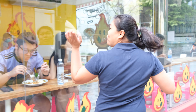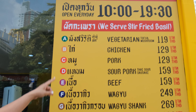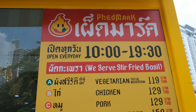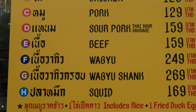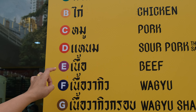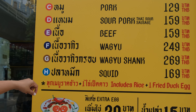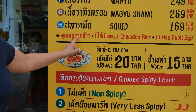I'm excited to try this Pat Ka Pao. They have all the menu — Thai and English so you can see everything. They have chicken, pork, sour pork (fermented pork), beef, and wagyu beef too. They even have squid. And they have a spice level — it's up to you how you can handle the spicy.